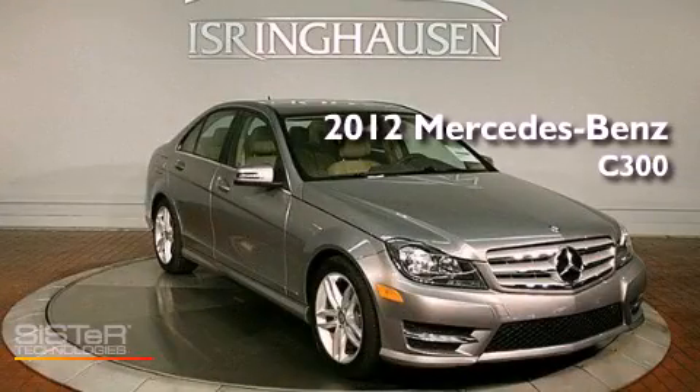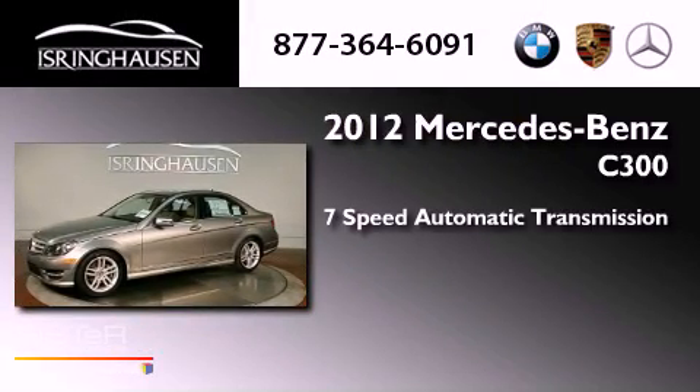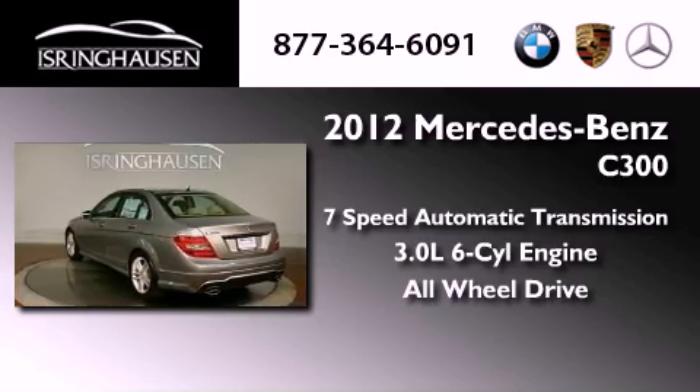This is a brand new 2012 Mercedes-Benz C300. This vehicle has seating for 5 adults, a 3.0-liter V6, and the added safety and control of all-wheel drive.